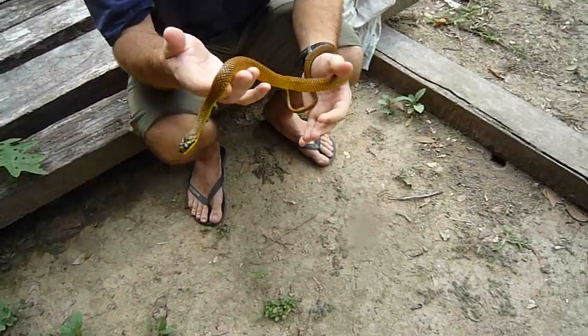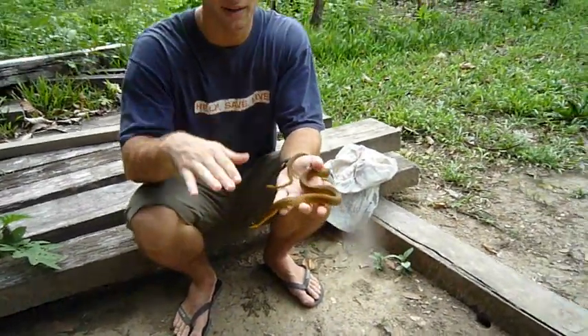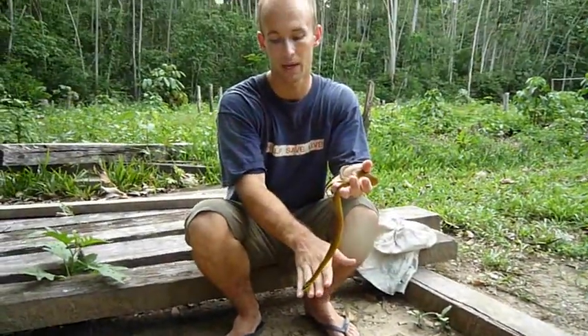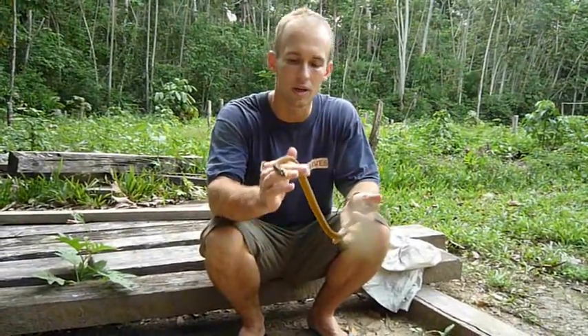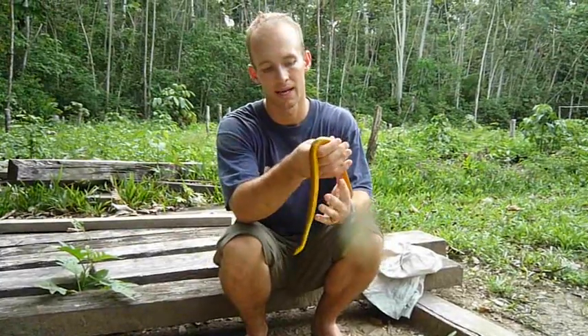It's really placid, that's for sure. When we were taking pictures of it, it flattened out its body a whole bunch which was pretty interesting to see. It's kind of cool.